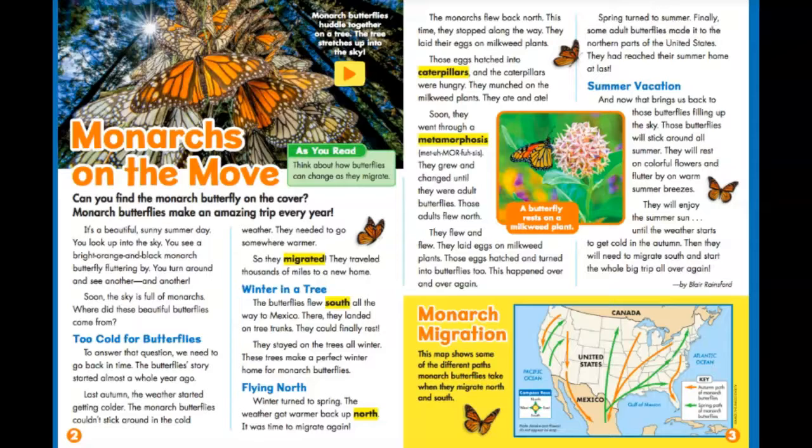Flying north. Winter turned to spring. The weather got warmer back up north. It was time to migrate again. The monarchs flew back north. This time, they stopped along the way. They laid their eggs on milkweed plants.